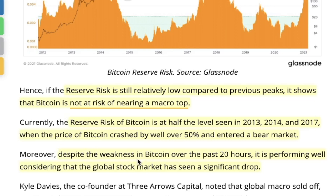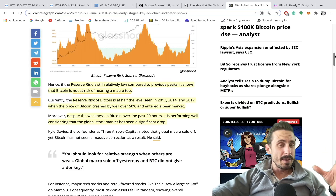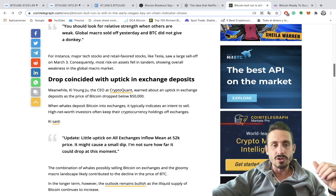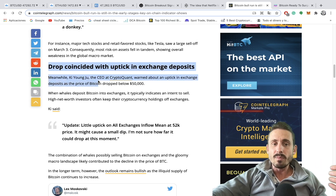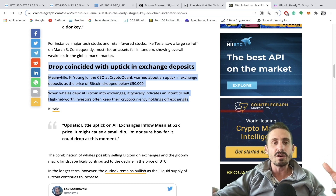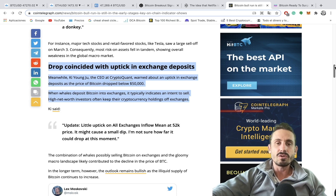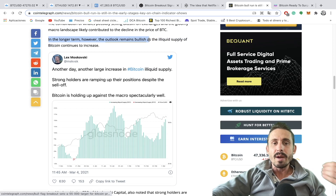Despite weakness in Bitcoin over the past 20 hours, it is performing well considering the global stock market saw a significant drop — the S&P 500 and Dow Jones dropped about 4% in the last few days — showing there is still a small correlation between Bitcoin and stock markets. Also, the CEO of CryptoQuant warned about an uptick in exchange deposits as Bitcoin dropped below $50,000. When whales deposit Bitcoin into exchanges it typically indicates an intent to sell; high net-worth investors usually keep holdings off exchanges, so large deposits into exchanges are a selling indicator, which is potentially why Bitcoin dropped in the last couple of days.